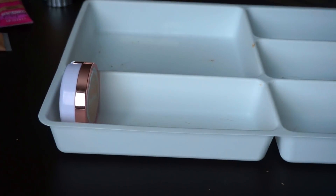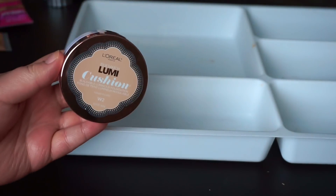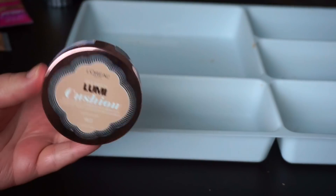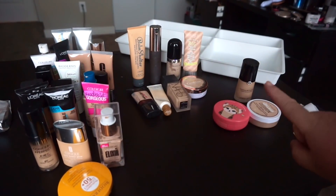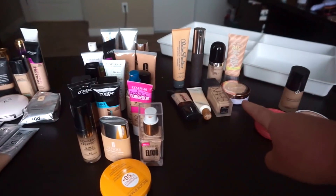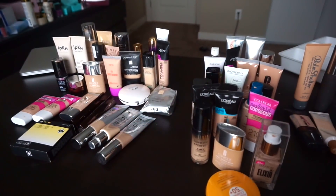I'm trying to be pretty cutthroat with this declutter. And then finally, I'm going to throw out the L'Oreal Lumi Cushion — it doesn't work for me and it's really old. So I just put everything in kind of their final groups. Over here we have friends, this is going in the garbage, this is donation, and then this is what I am keeping.